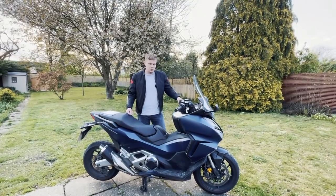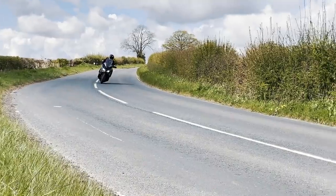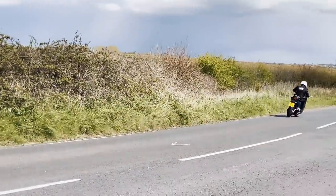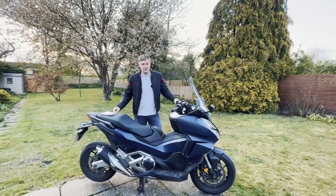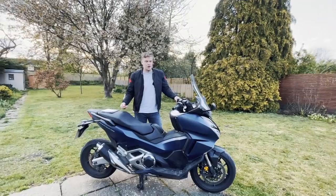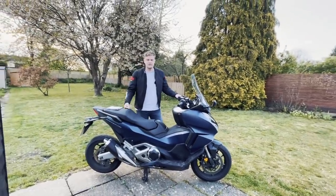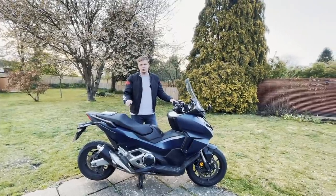A few other points: there are no heated grips as standard — they're an optional extra at around £300. It also doesn't have cruise control as standard, which I'd have quite enjoyed on motorways when you're just sitting at 70–75 mph and you have to hold the throttle.